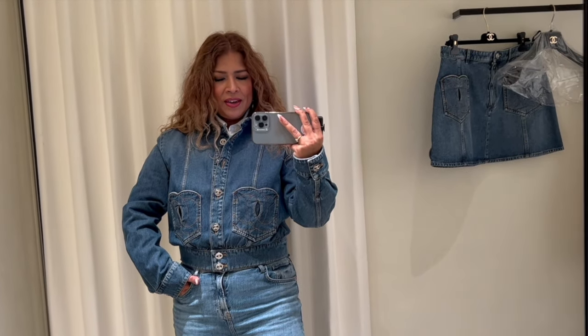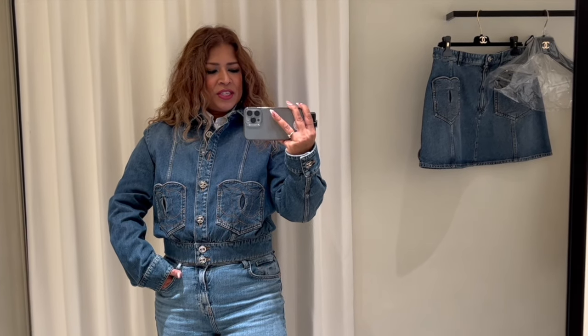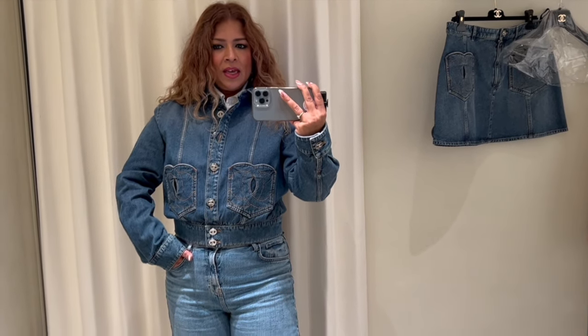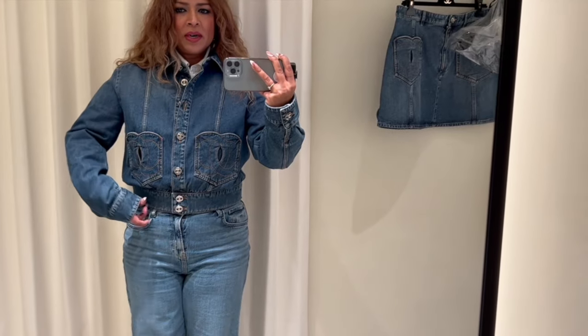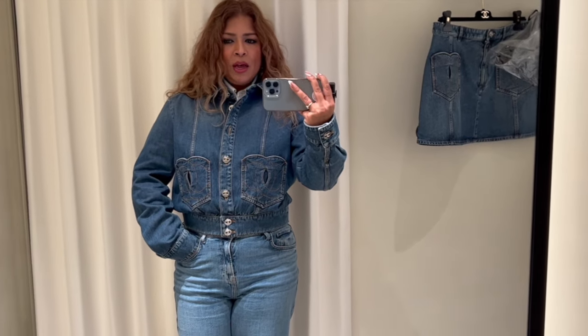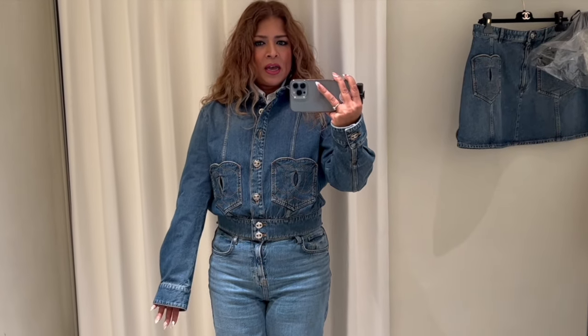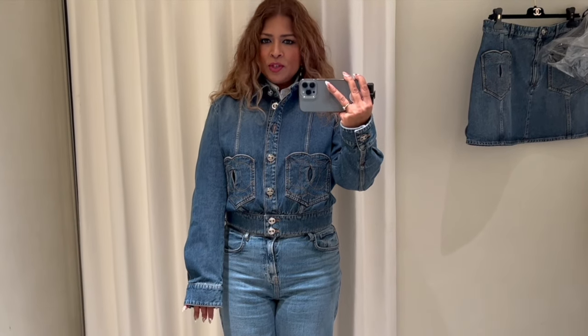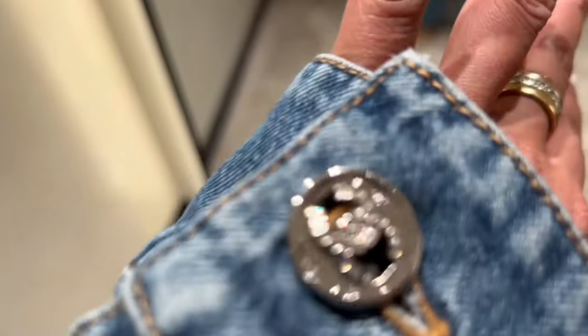This is the 24P denim jacket — absolutely in love with this. It's a size 42. I've tucked my long-line shirt in and buttoned it up. For me being quite busty, this is a perfect size — I'm usually a 42 in Chanel jackets. Because I'm quite short, my arms are always a little short for their jackets, so I'm going to get the tailor in to shorten the sleeves.